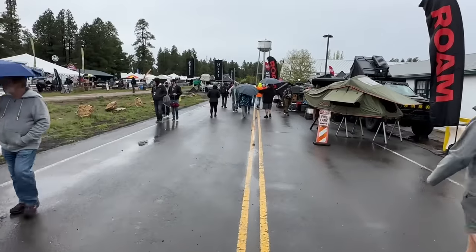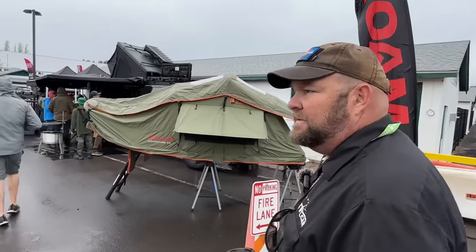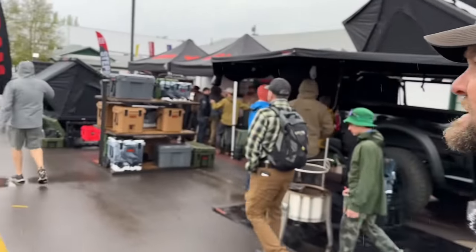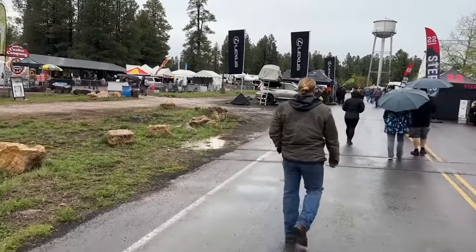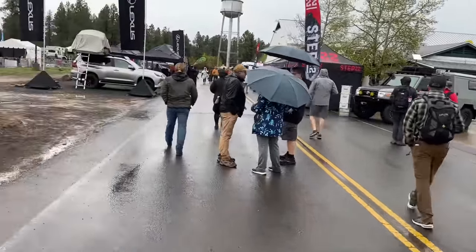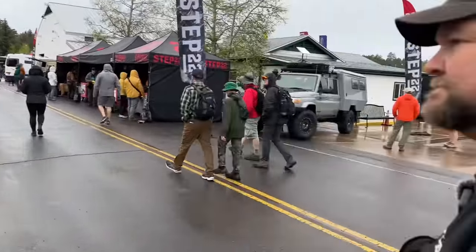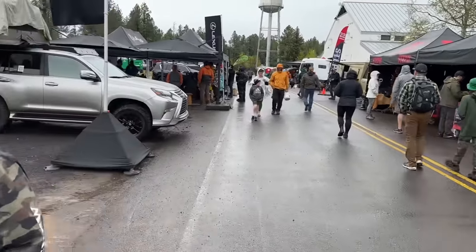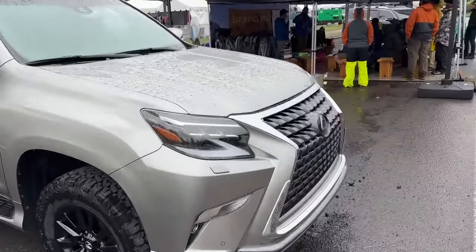Lexus doesn't exactly build overlanders, but they know people buy the GX — especially used ones — and convert them into serious off-road vehicles. Over the past few years they've been building cool concepts. The new GX is coming, the new LX is here, and that could mean the new 4Runner might be about a year away — especially now that the new Toyota Tacoma just debuted.